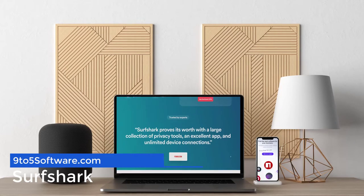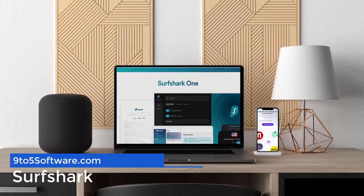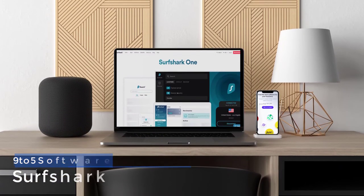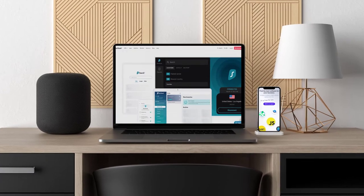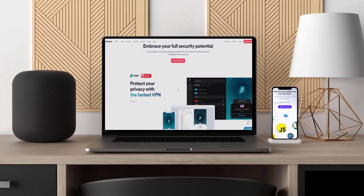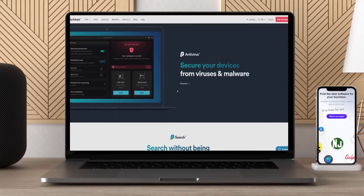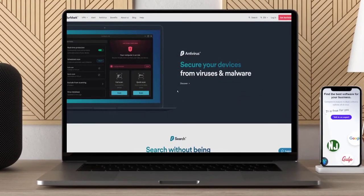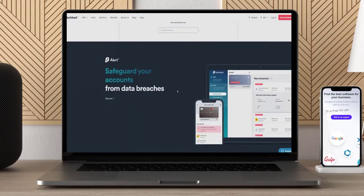Surfshark is one of the best VPN providers around. With more than 500 servers in the US spread across over 20 cities, it's ideal for avoiding blackouts on MLB TV. Surfshark uses the cutting-edge WireGuard tunneling protocol to deliver very impressive speeds. In our testing, we found an average speed of 263 megabits per second.